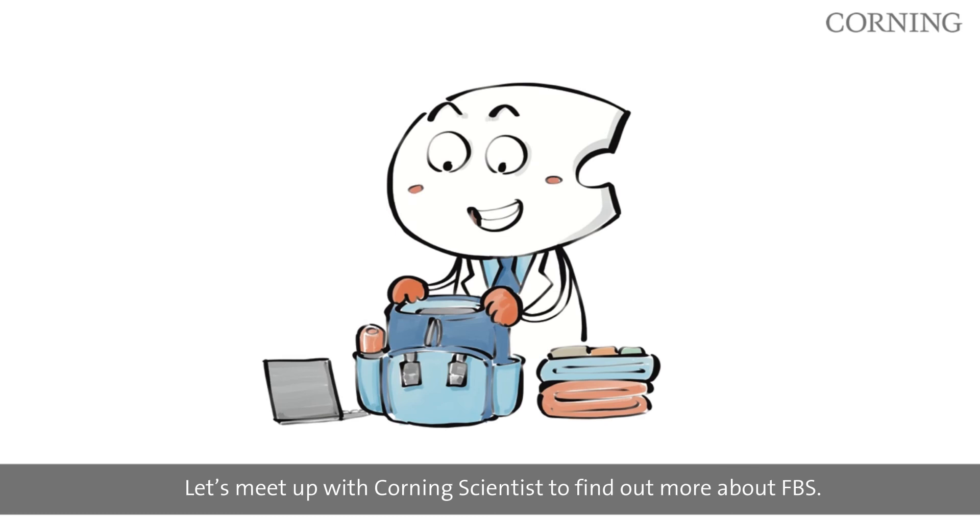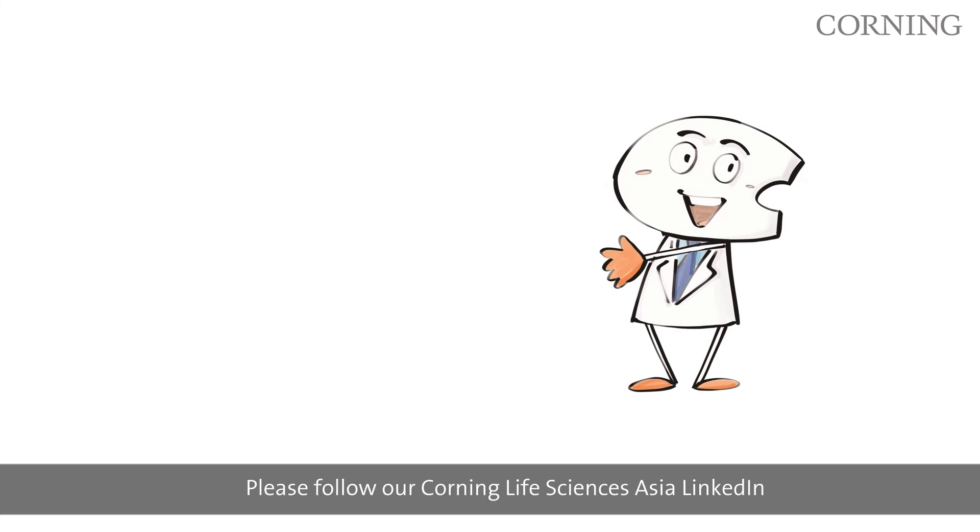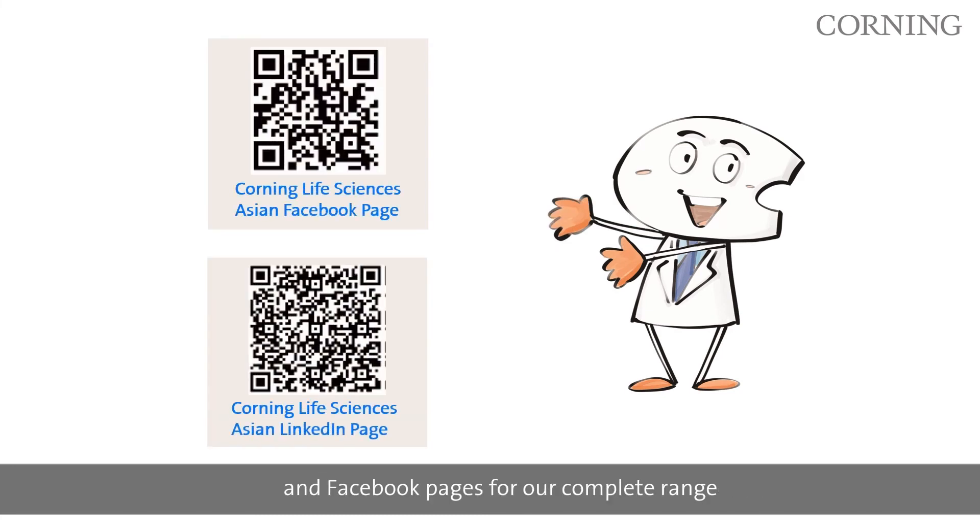Please follow our Corning Life Sciences Asia LinkedIn and Facebook pages for our complete range of cell culture portfolio and promotions.